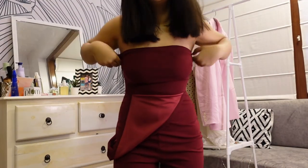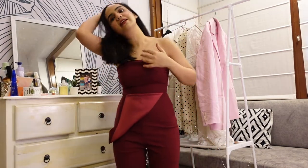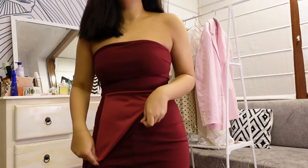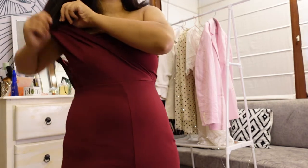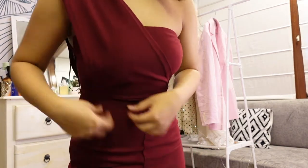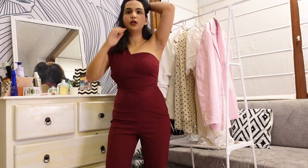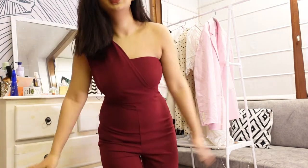Okay guys, so this is the jumpsuit. It feels so good to fit into your old clothes — the feeling is amazing. It's like a tube jumpsuit, but this is what makes it stand out and look nice. Look at this — just this patch of fabric completely changes the whole look of the jumpsuit. And this is what it looks like. The fitting is amazing. I love jumpsuits. Absolutely love them. They are the most comfortable.